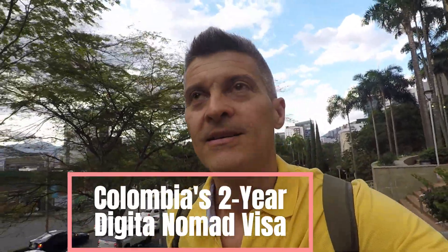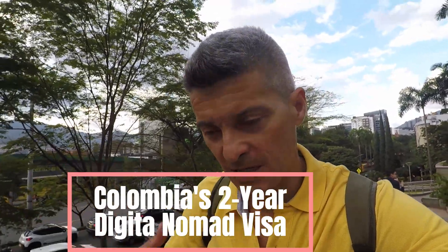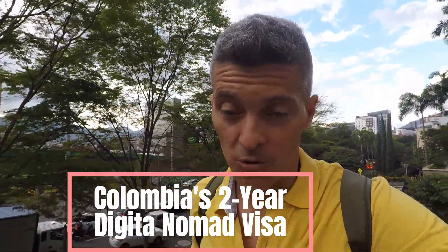Hey guys, welcome back. Today, and over a couple of days visiting different places, I'm going to make this video about the new digital nomad visa that Colombia has finally come out with. It's for two years. It's available for people from the U.S., Canada, the UK, and a list of countries set forth by the Colombian government. One of the benefits is that for two years you can live here and work remotely without having to leave the country.